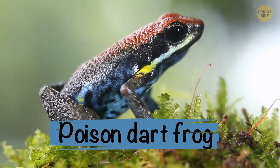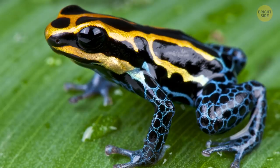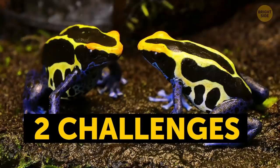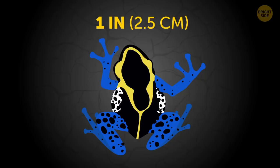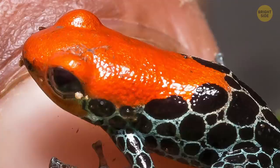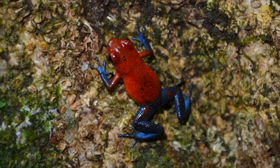Poison dart frogs are seriously bright. Their color is a crazy mix of orange and red, almost neon, but they can also be turquoise. Some of them even have patches of gold along with black spots. These bright colors help solve two challenges at once. First, they let all the other animals know just how poisonous they are — a single one-inch-long golden poison frog has enough poison to finish off ten adults. Second, it helps the male frogs attract females, who prefer brighter frogs over paler ones.